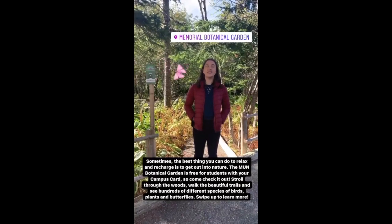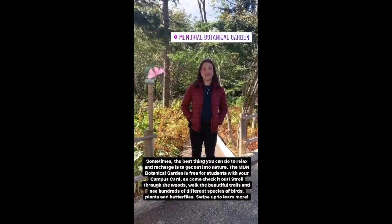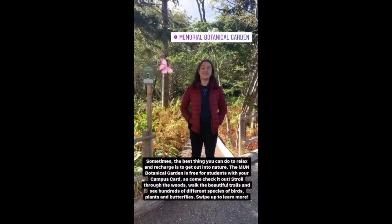Sometimes the best thing you can do to relax and recharge is to get out into nature. The Monopotamical Garden is free for students with your campus card, so come check it out. Stroll through the woods, walk the beautiful trails, and see hundreds of different species of birds, plants, and butterflies. Swipe up to learn more.